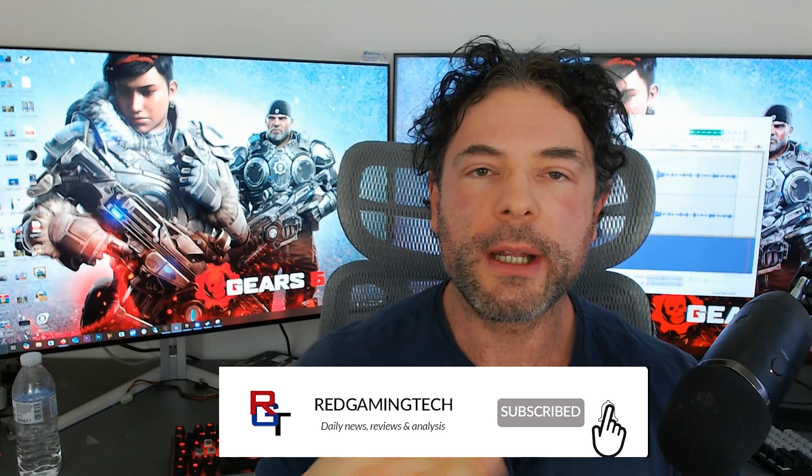The age-old argument of PC versus console is certainly a very personal preference, but for me, the PC always comes out on top. There are absolutely massive quantities of games on the PC, but you can play those games at higher visual settings as well as frame rates that aren't possible on the console.